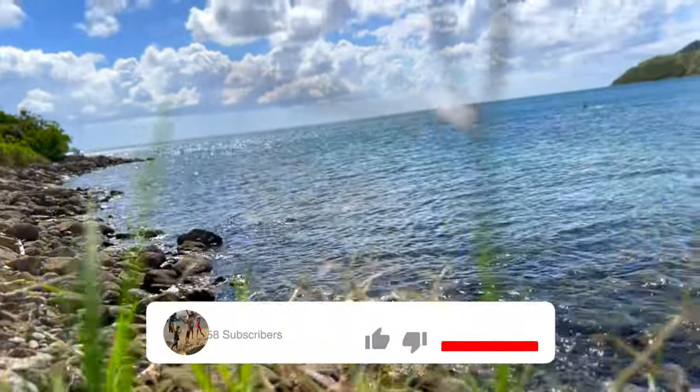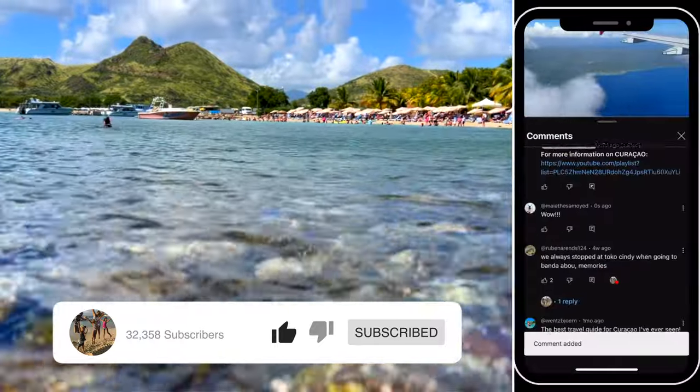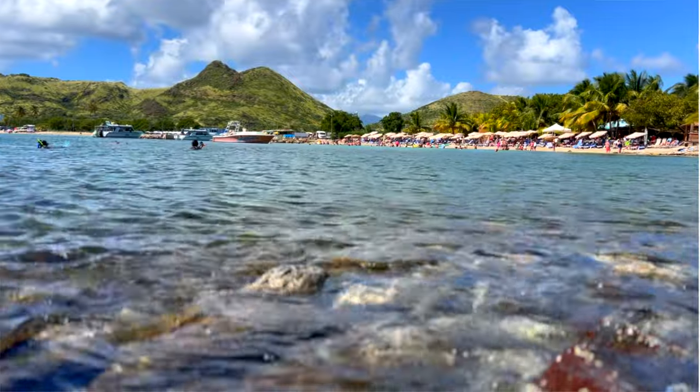If you're enjoying this video, please give it a thumbs up, subscribe to our channel, and leave us a comment down below. Doing so really helps our channel grow and motivates us to make more content like this one.